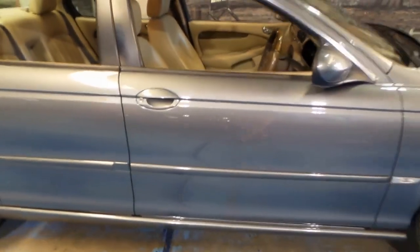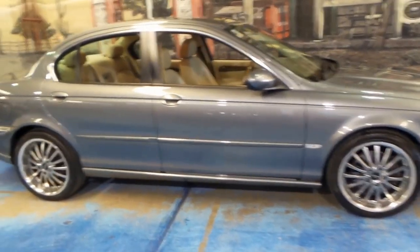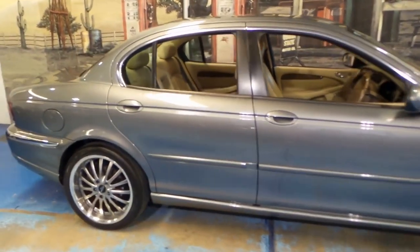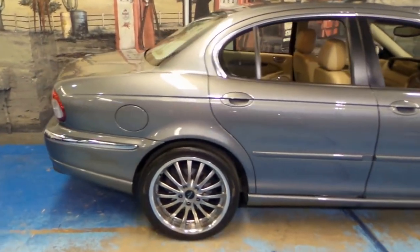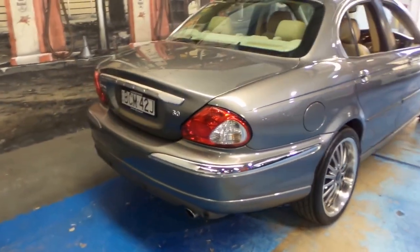Someone's really looked after it. It's been perfectly serviced. I'll show you the log book during the video and I've got some photos of it as well. It's got two remote keys, and the car is in immaculate condition.